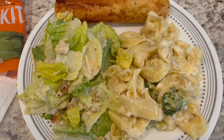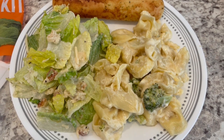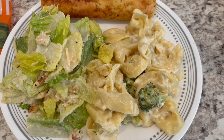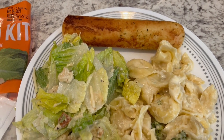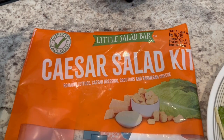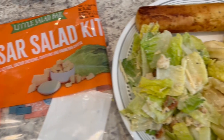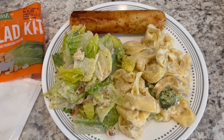Here is everything all plated up, and I will say that pasta is really good. If I would change anything about the recipe, I would probably add more broccoli to it. You definitely don't need any salt because that Parmesan is so salty. Serving it with a breadstick that I popped in the air fryer, and also a Caesar salad kit from Aldi — this is probably our absolute favorite Caesar salad kit between store brands and name brands. So this is what we are having for dinner tonight.